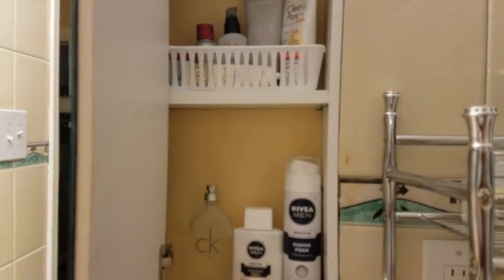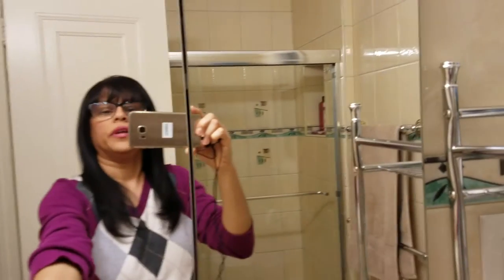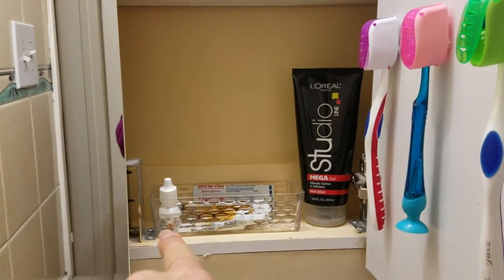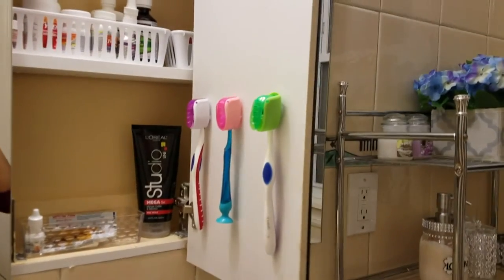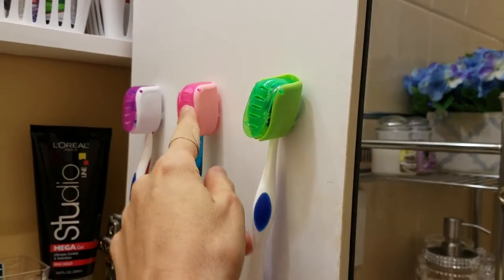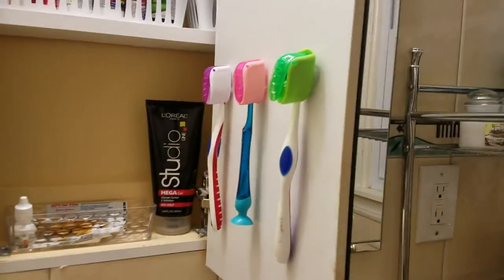On the third shelf I have my husband's shaving products and his cologne. Moving on to the middle shelf, I have my meds like Tylenol and cough medicine. On the top I have my deodorant, and on the bottom I put this butter dish that is keeping my first aid items like band-aids and Neosporin. Here on the inside of the door I have these three toothbrush holders — one for my husband, one for my son, and one for myself.